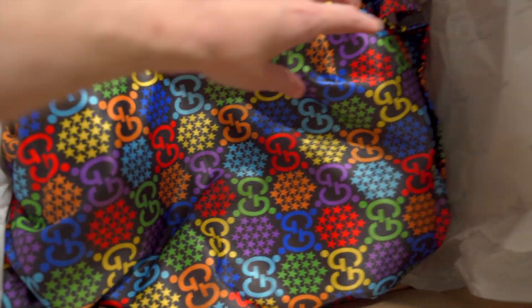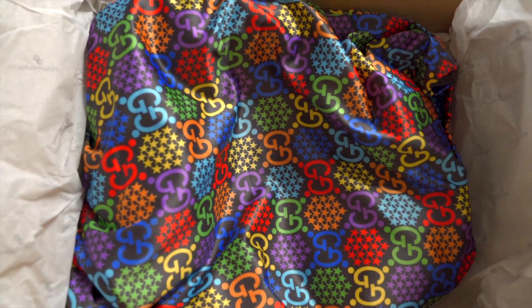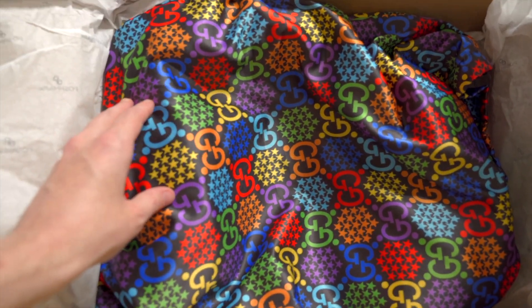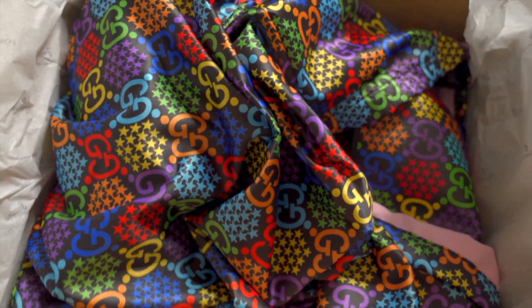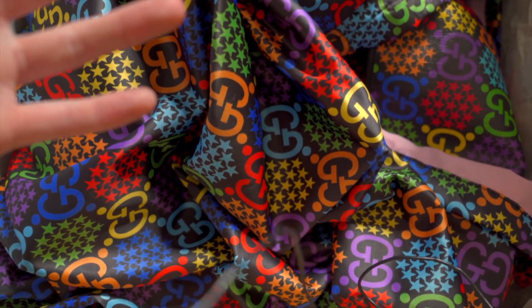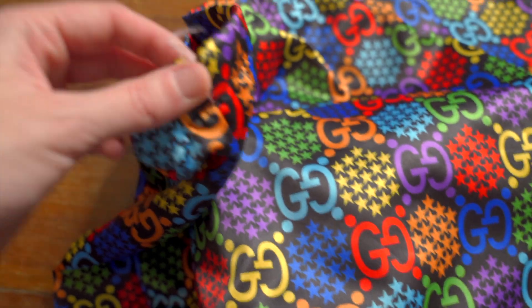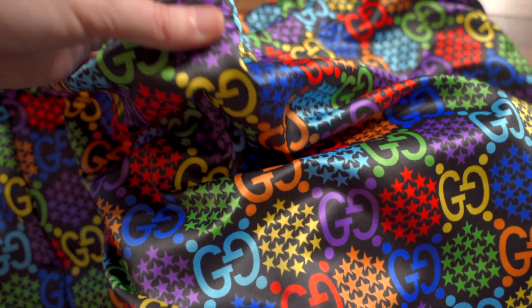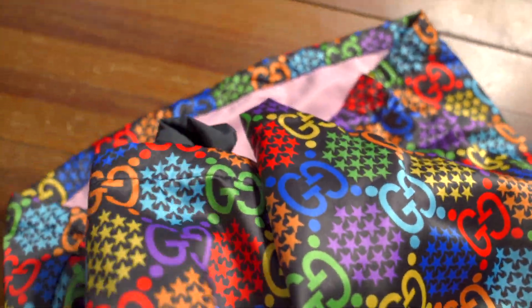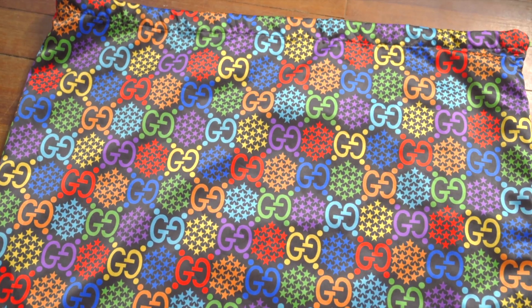Getting rid of the stock paper — holy hell, it comes in a dust bag, that's sick. This is from the psychedelic GG print collection — one of my favorite recent GG collections. I was just taken with it immediately. It does smell very smoky, but I'm really happy it came with the dust bag. There's a little bit of stitching coming undone, but the feel of it is like a really nice satin — double-layered and thick.